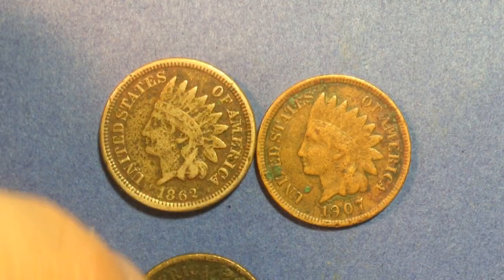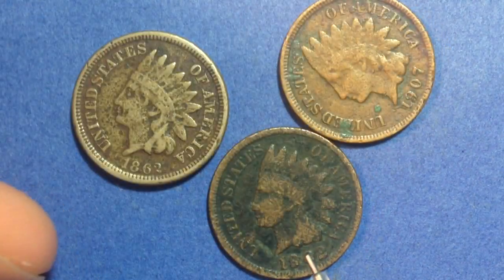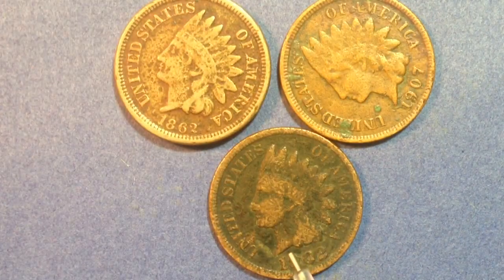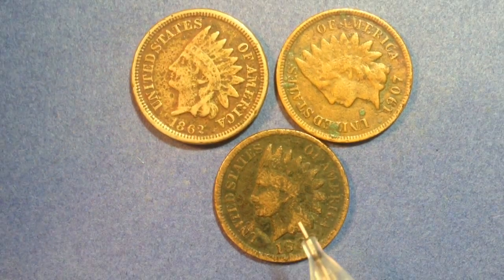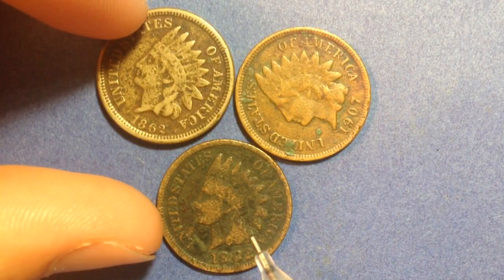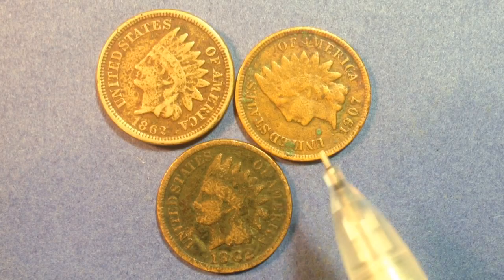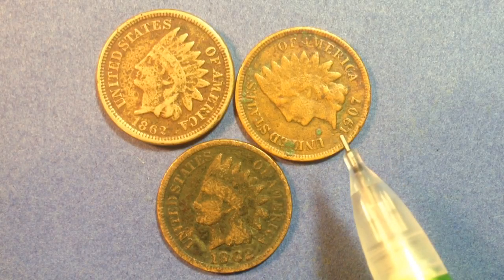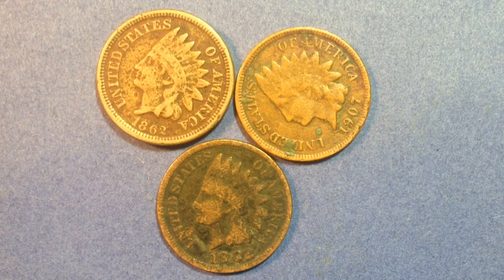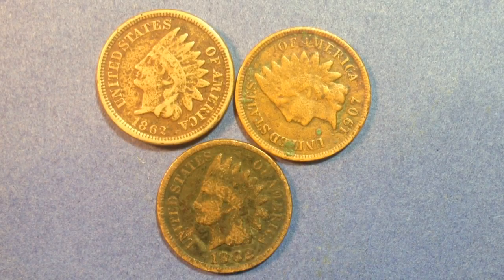So we've got an 1862 and a 1902. This 1902 is in rough shape, but this is the type of penny that you're still able to pull out of circulation if you get lucky. Wheat Pennies are much more common than Indian Head Pennies to find in circulation, but these are still out there. As we'll get into, there are over a hundred million of these 1907 Indian Head Pennies produced.